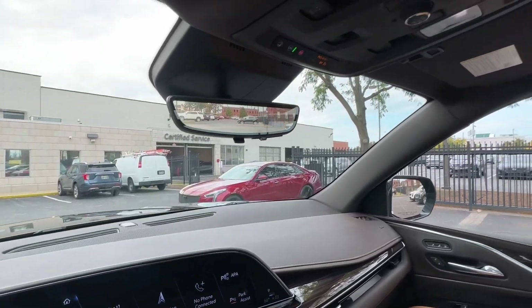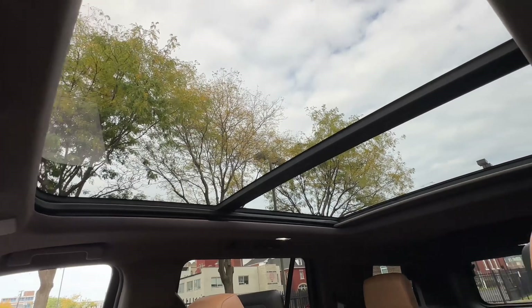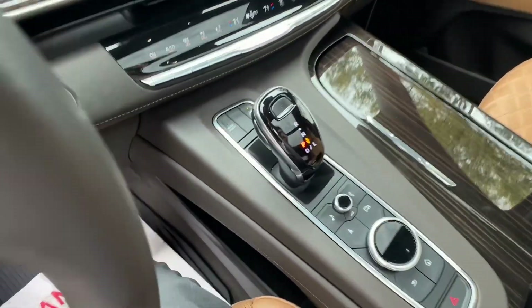One thing I'm sure you'll appreciate after your Costco hauls or after loading the car up with people is that rear camera mirror you just saw. Instead of having to look all the way out the back, the camera can be activated with the flip of a switch.